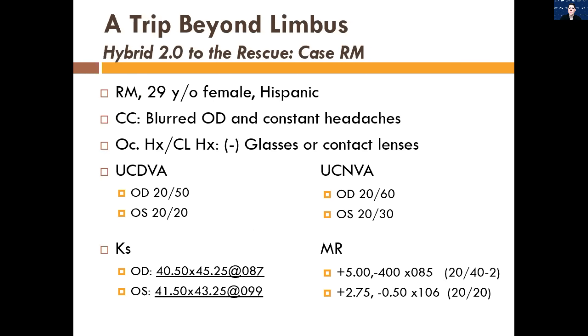Here's a case report — an interesting patient I saw a few years back. She's a 29-year-old Hispanic female who came in complaining that her right eye was really blurry and she was getting constant headaches. She'd never worn glasses or contacts before. Her uncorrected distance vision was 20/50 in the right eye and 20/20 in the left. Near vision was 20/60 in the right and 20/30 in the left. That's a red flag — if someone that young has near vision worse than distance, that leads us to believe there's an accommodation issue or underlying hyperopia.